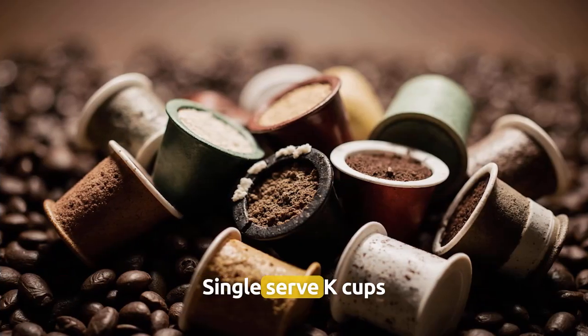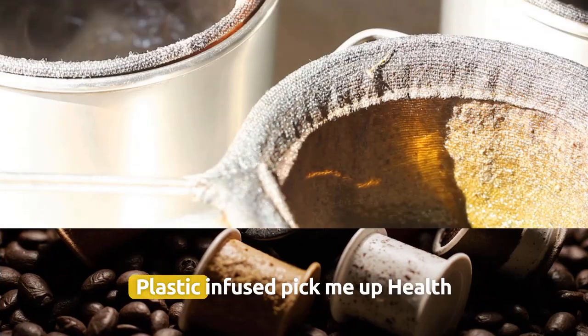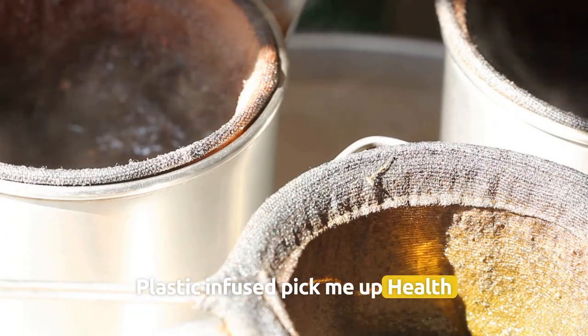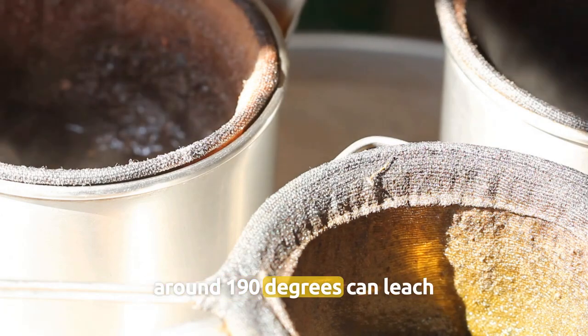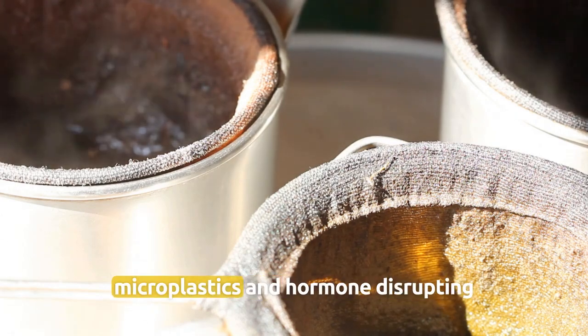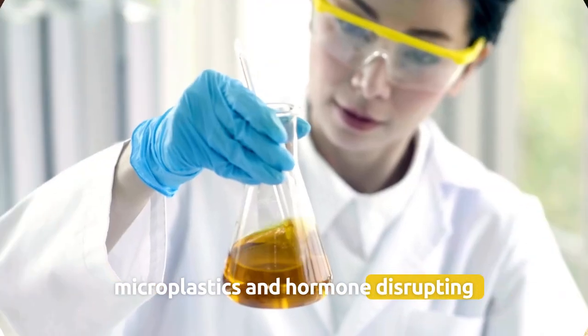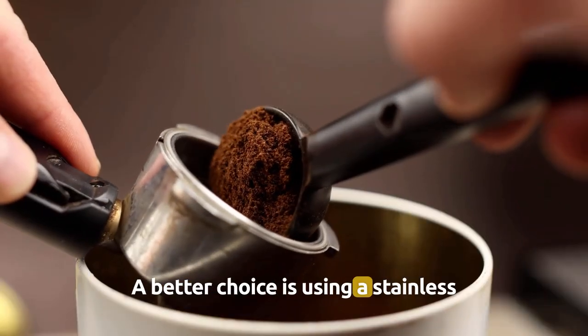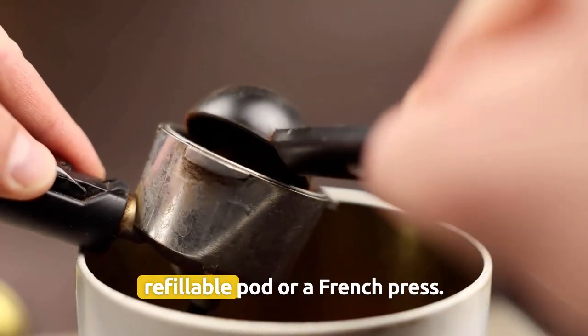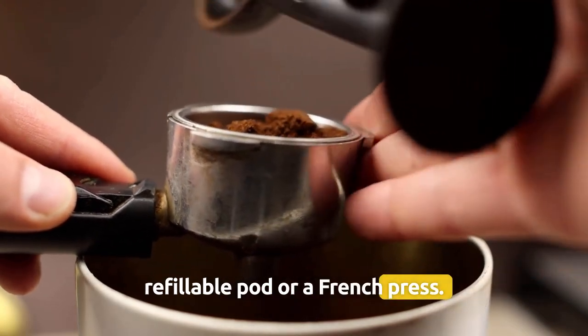Number 5: Coffee pods — single-serve K-cups, plastic-infused pick-me-up. Health writers warn that scalding water around 190 degrees can leach microplastics and hormone-disrupting chemicals directly into your coffee. A better choice is using a stainless refillable pod or a French press.